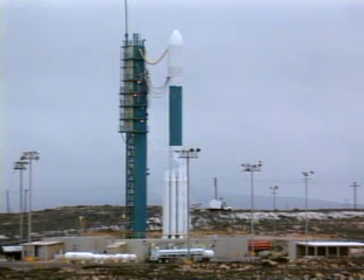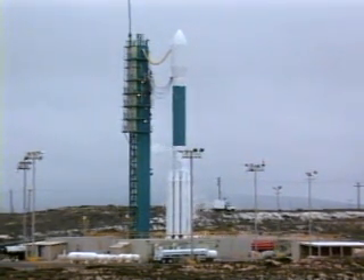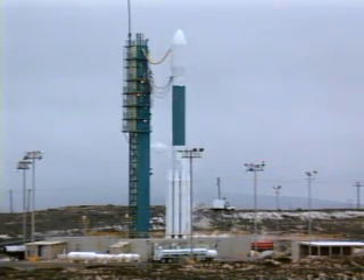T-minus 14. 13. Green board. T-minus 10. 9. 8. 7. 6. 5. 4.